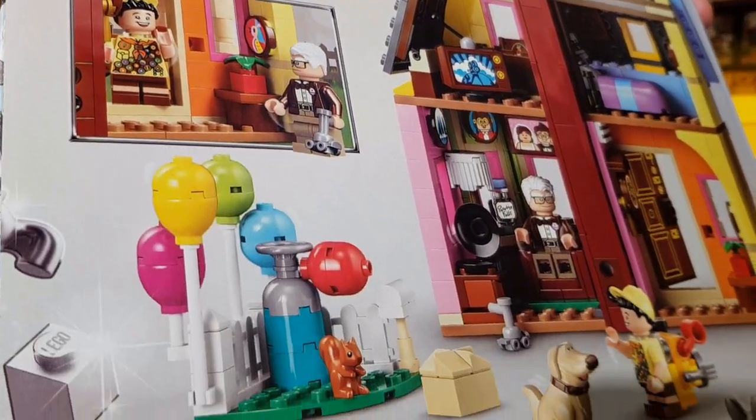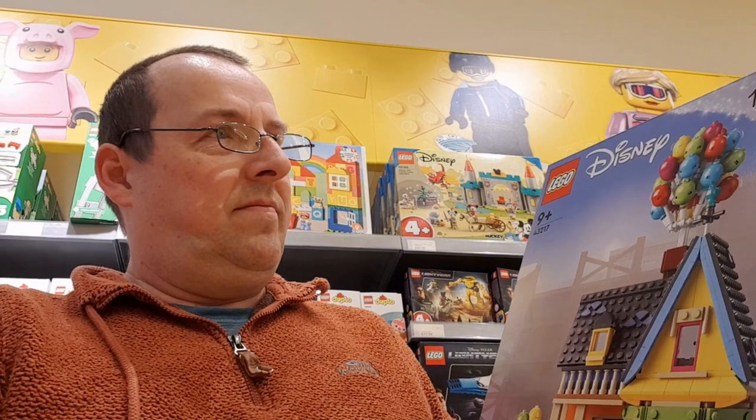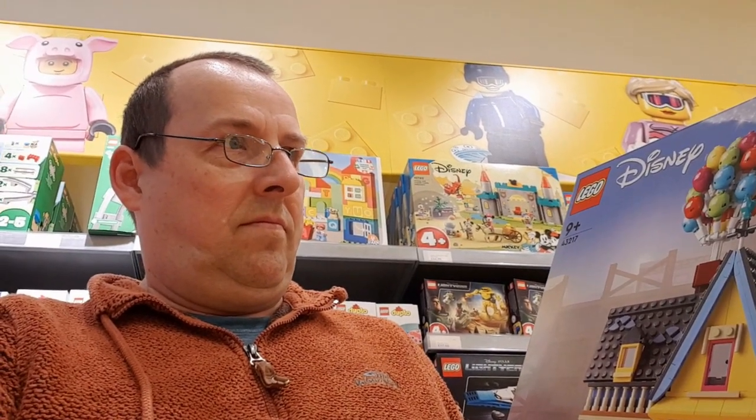It's a really nice set. I have to say it's one of my favourite Disney films — I bought this on DVD quite a while ago. Yeah, one of my favourite Disney films of all time, it really is.